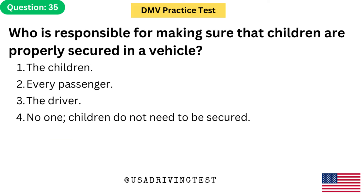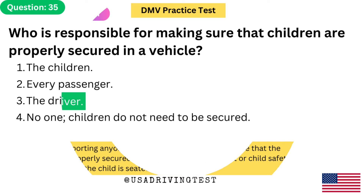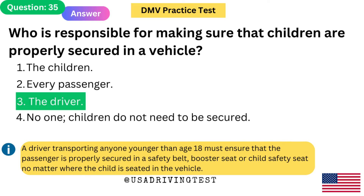Who is responsible for making sure that children are properly secured in a vehicle? 1. The children. 2. Every passenger. 3. The driver. 4. No one — children do not need to be secured. The answer is 3: The driver. A driver transporting anyone younger than age 18 must ensure the passenger is properly secured in a safety belt, booster seat, or child safety seat no matter where the child is seated in the vehicle.